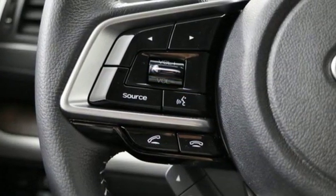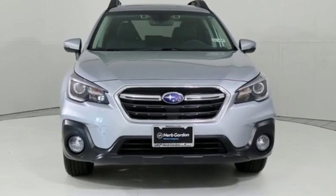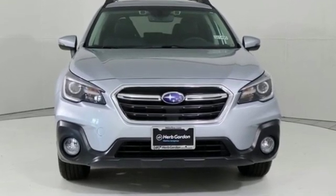Live in the moment and love every minute in your Subaru. See what it can do for you when you take it for a test drive.